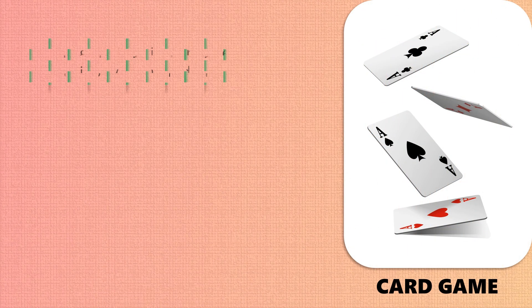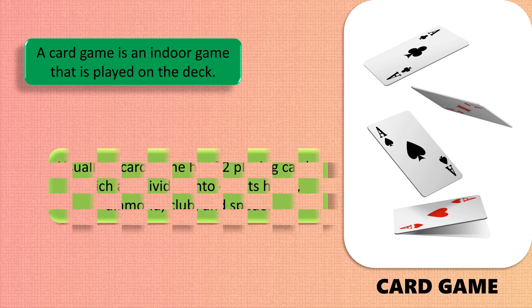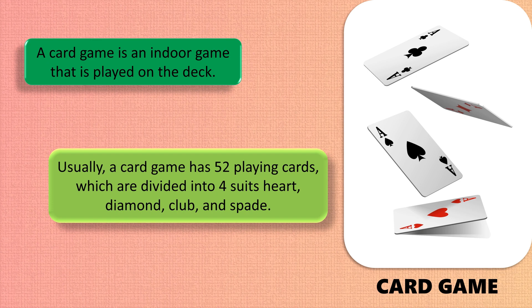A card game is an indoor game played with a deck of cards. Usually a card game has 52 playing cards, which are divided into four suits: heart, diamond, club, and spade.